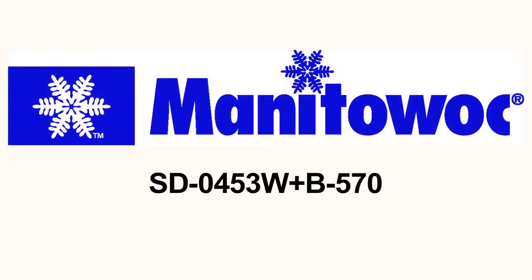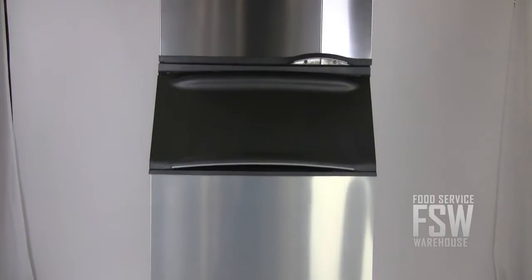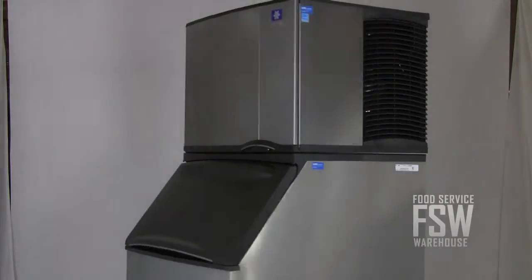Hi everybody, I'm Brian with foodservicewarehouse.com and I'm here to talk to you about the Manitowoc SD-0453W B570 Ice Machine with Ice Storage Bin. This combination from Manitowoc offers a reliable ice machine and ice storage bin for the restaurant, bar, or hotel.